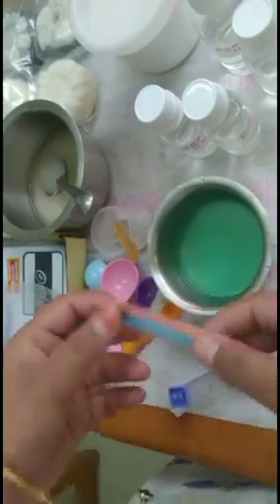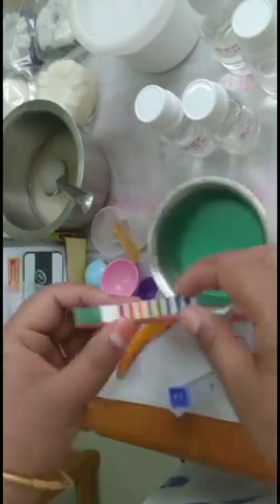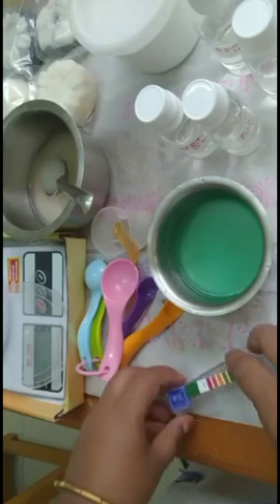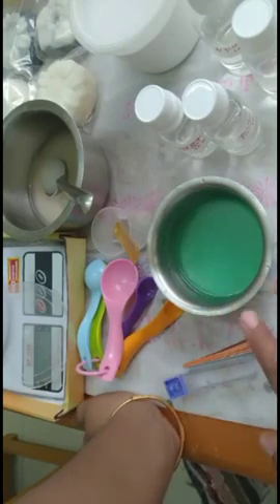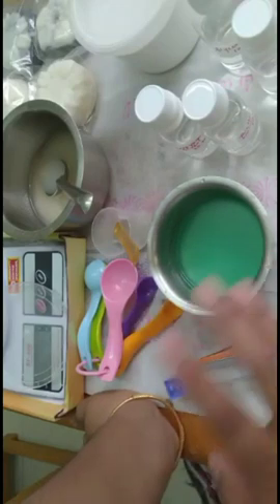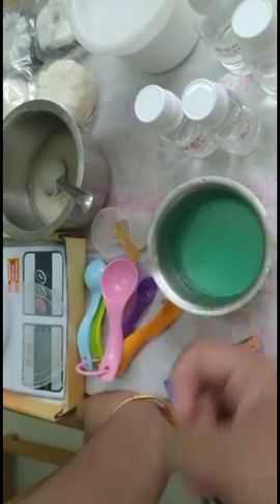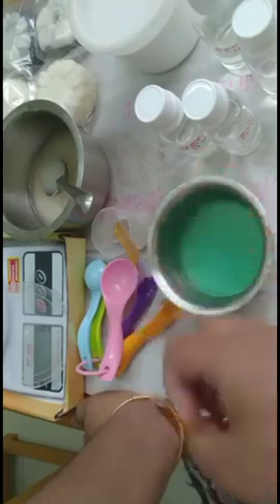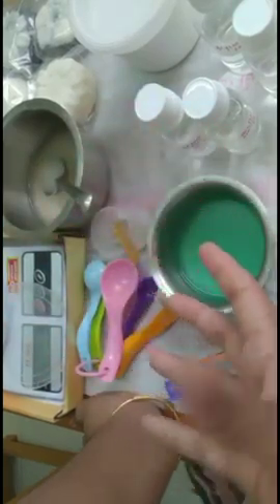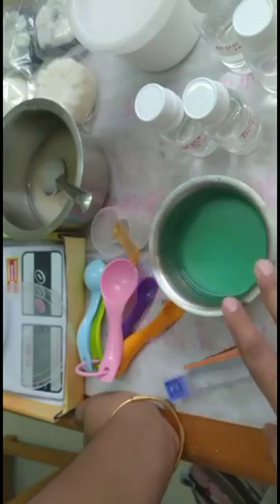This is the basic gel making method. You can add different juices — aloe juice, orange juice, or other fruit juices. Remove the peel, then add oil and distilled water and follow the same method.